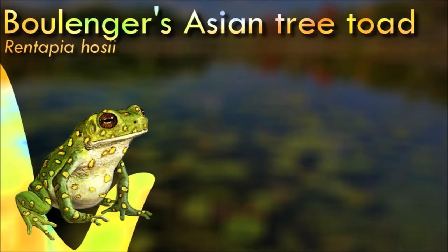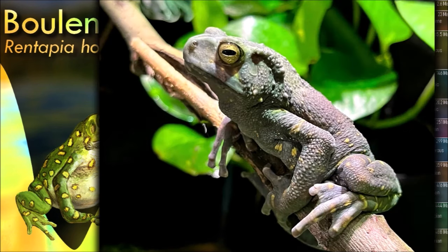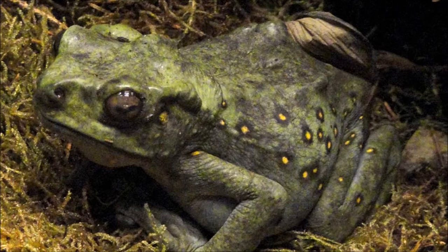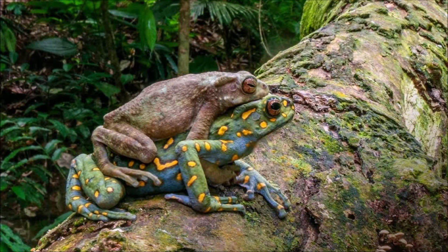Adult Rentapia are primarily arboreal and live in riparian vegetation around small to moderately sized forest streams. The eggs are small and pigmented and laid as strings. The parotoid glands are large and distinct and may be oval, circular, or triangular in dorsal view. The fingers have basal webbing and tips expanded into flat discs, and the feet are fully webbed on all toes except the fourth.